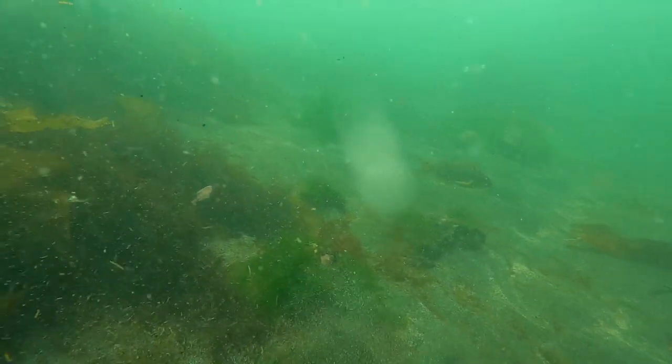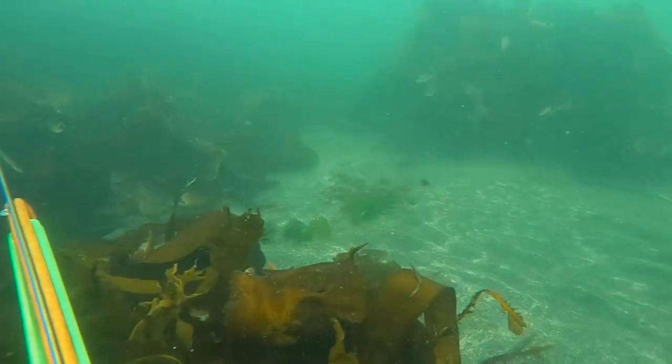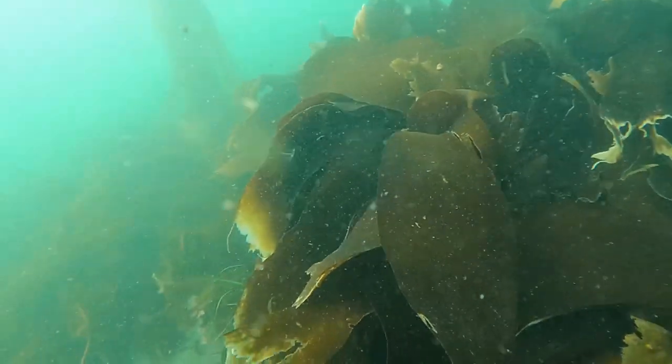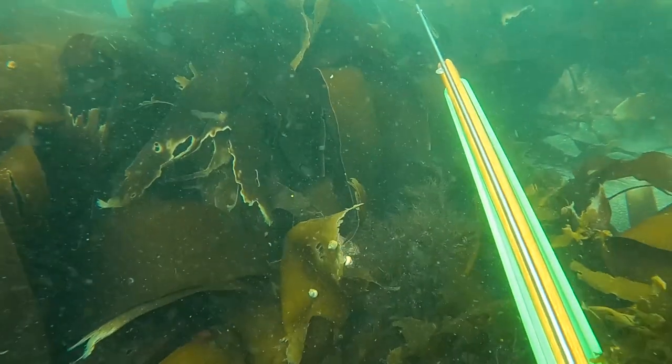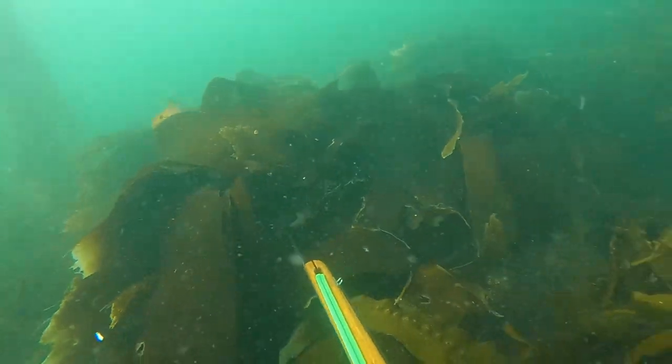Normally I'll just go down to the bottom on the sand right where it meets the rocks and kelp, and if there are any around they'll swim right over to check me out. This is exactly what happens in this clip — I'm on the bottom looking around and I spot one peeking out at me from on top of a rock. I swing my gun over slowly and line up for the shot.